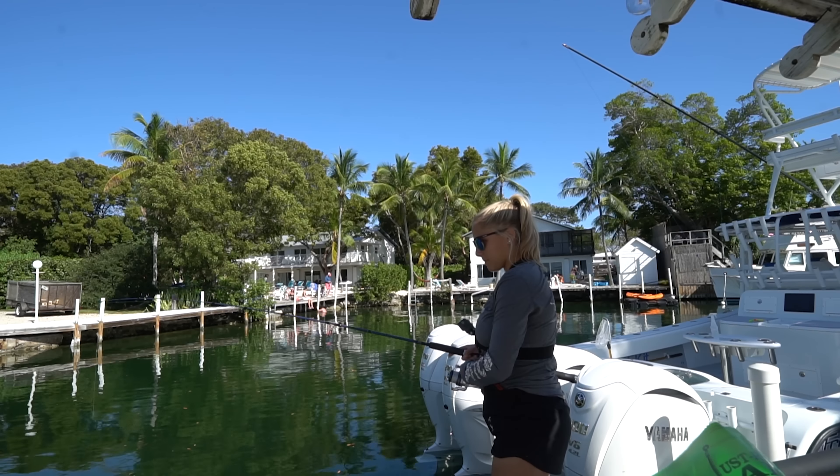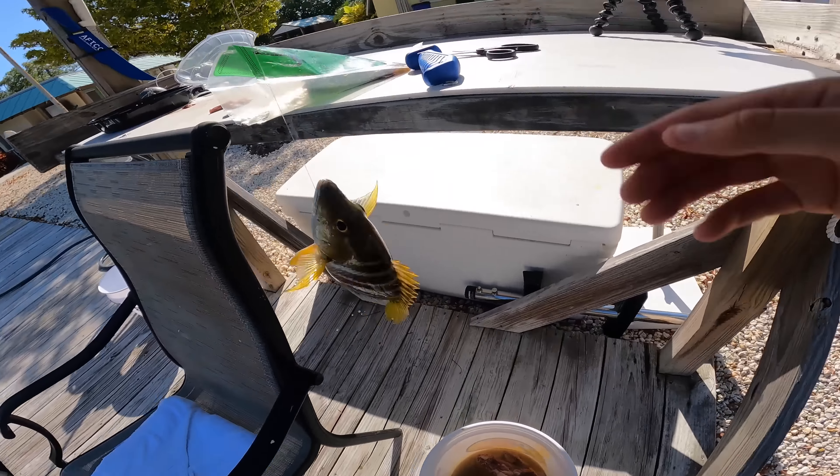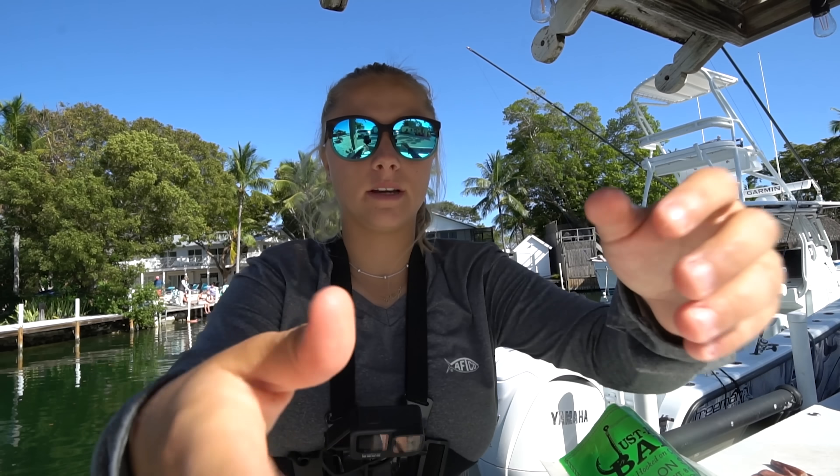This dude choked the crap out of the bait — he is so fat! I'm just going to keep fishing until I see a big old shark roll through.